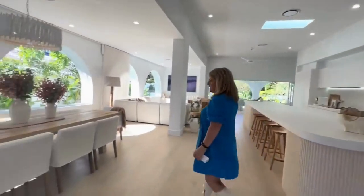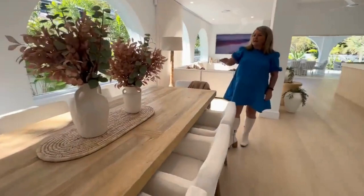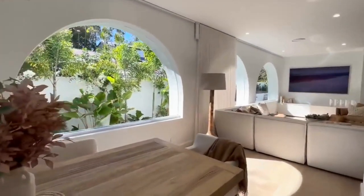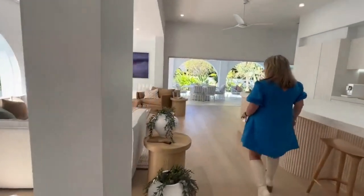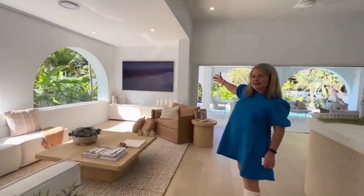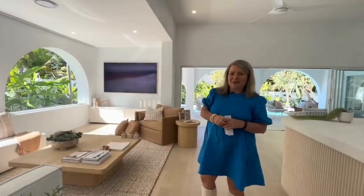This dining area has an eight-seater dining table. Wow, it's unbelievable. The light and these archways are Mediterranean inspired — absolutely stunning — and looking through to the gorgeous pool at the back. We'll have a lounge here. Something special about these TVs: it looks like artwork, but it is actually a frame TV. You can change that artwork to anything you like — even a family portrait.